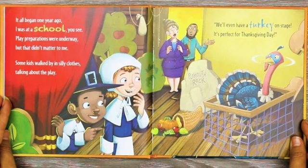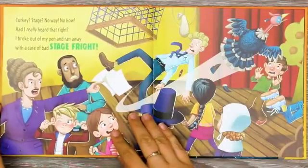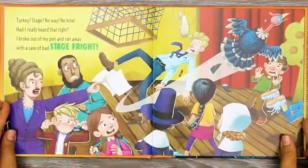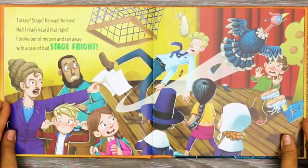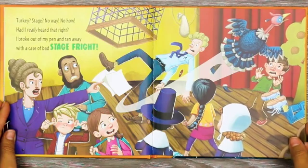Play preparations were underway, but that didn't matter to me. Some kids walked by in silly clothes, talking about the play. 'We'll even have a turkey on stage. It's perfect for Thanksgiving Day.' Turkey? Stage? No way, no how. Had I really heard that right? I broke out of my pen and ran away with a case of bad stage fright.